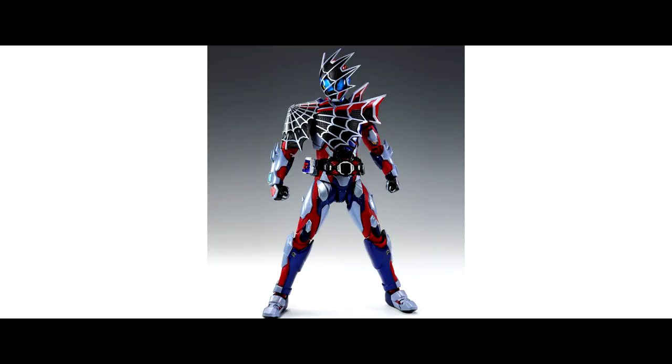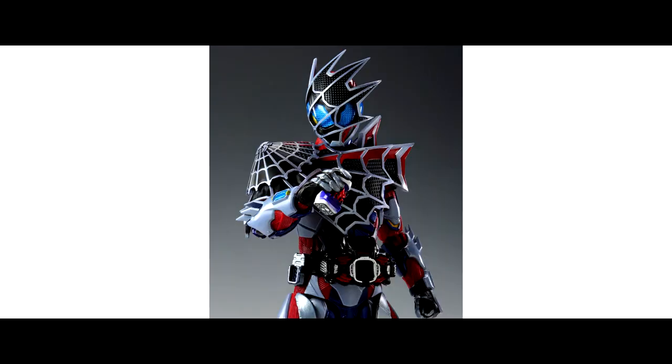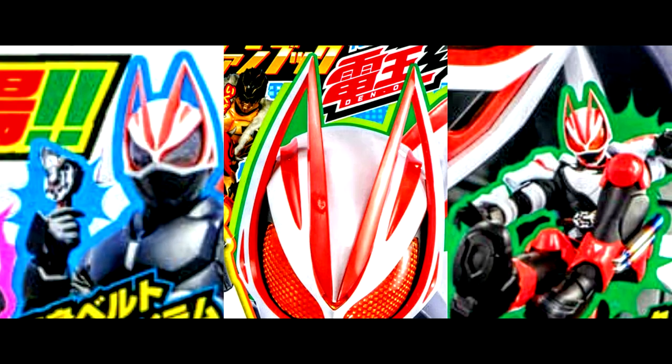Last but not least, the HX Figures Kamen Rider Demons has been released. The figure and details are super great — I think I'm going to collect one as well.